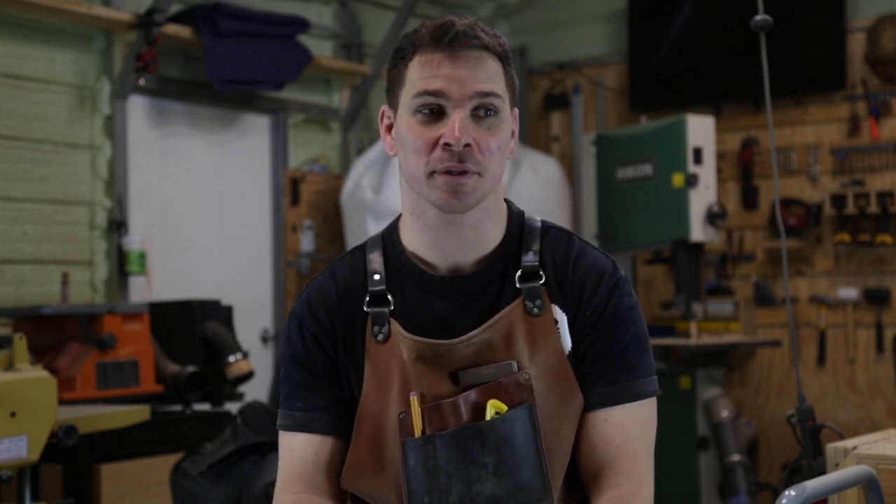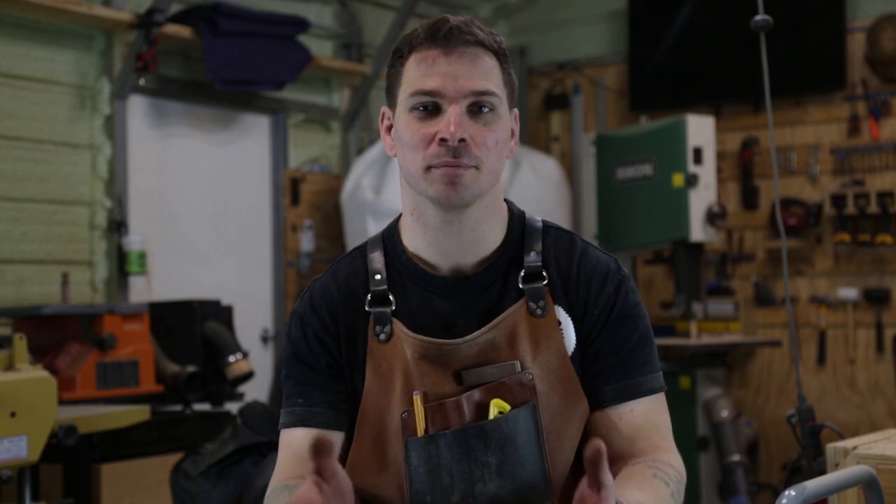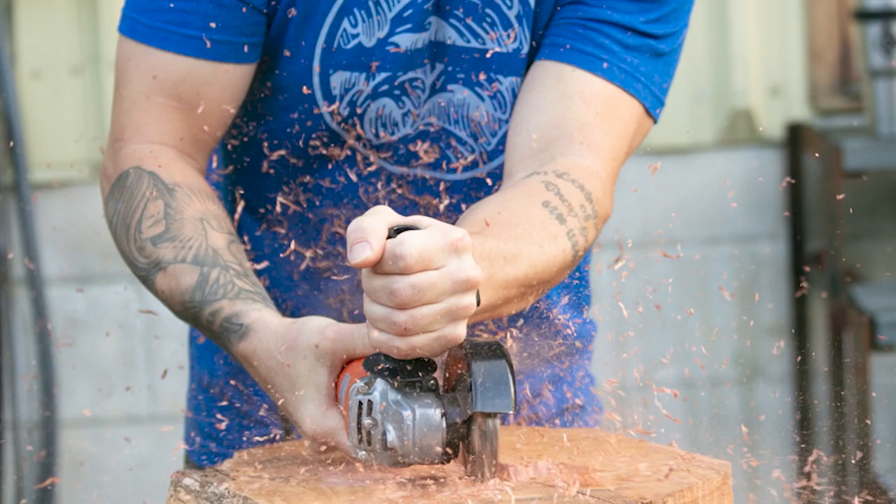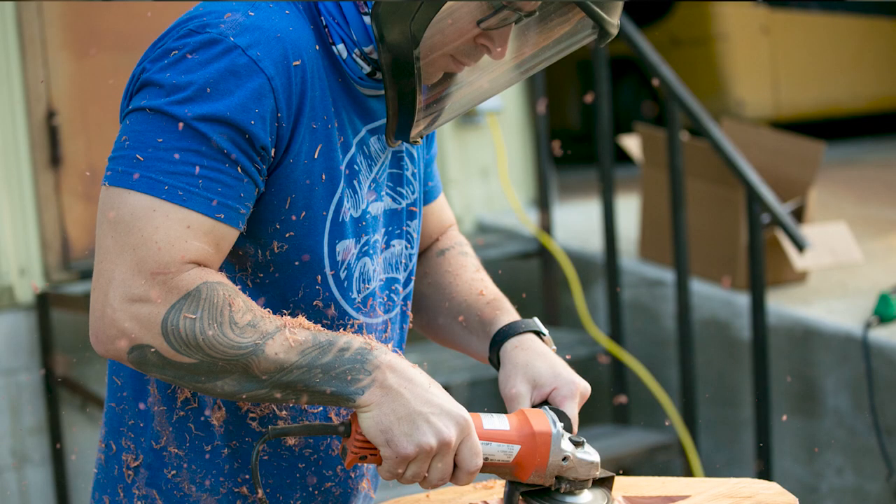I went there and the staff was awesome. They told me what it was and what all you can do with it, and actually took out the tools and showed me how to use them all, which was a lot of fun. From then on I was hooked. I loved it.